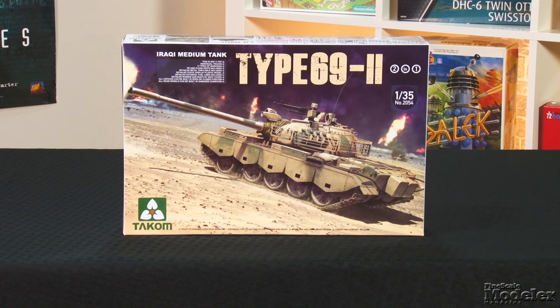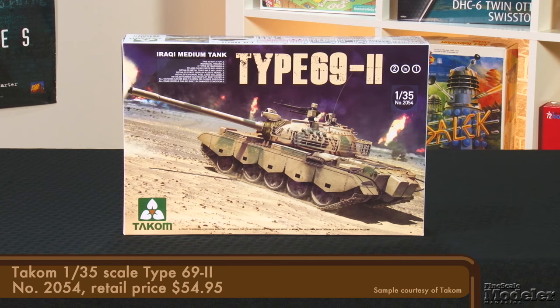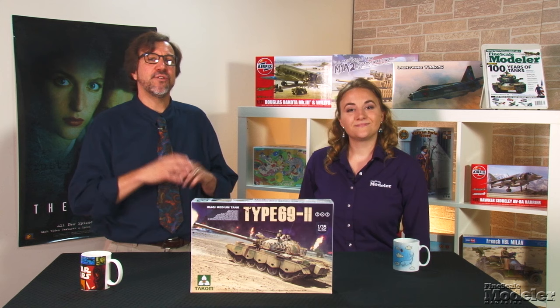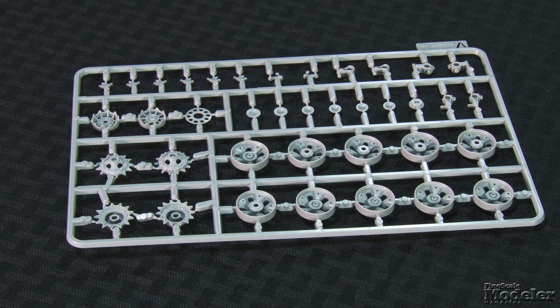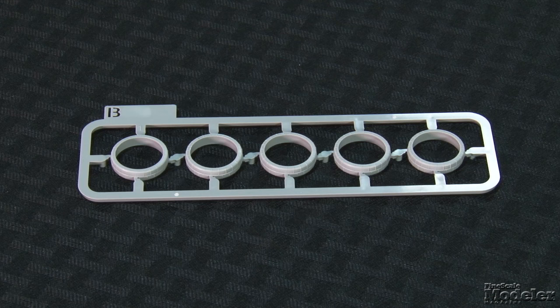Finally today we have Takom's 1/35th scale Type 69 II. This is one of several T-54 and T-55-related kits released by Takom recently. Developed from the Type 59, it includes improvements from the T-62 captured from the Soviet Union during the 1969 border conflicts. Armed with a 100mm rifled main gun, the Type 69 II was built in very large numbers and widely exported to countries in Asia, Africa, and the Middle East. Takom's reputation for quality is epitomized by the Type 69.